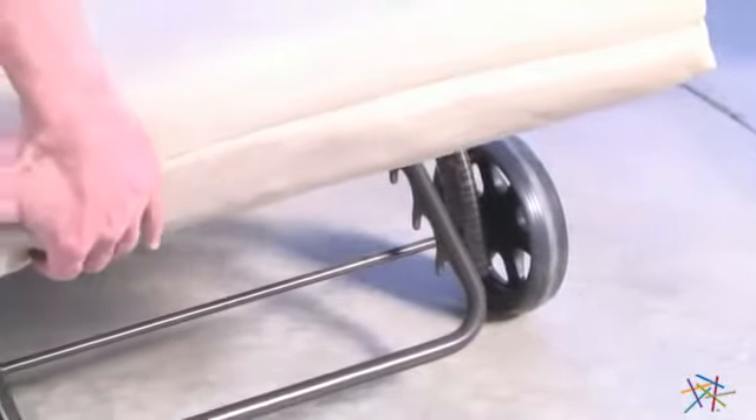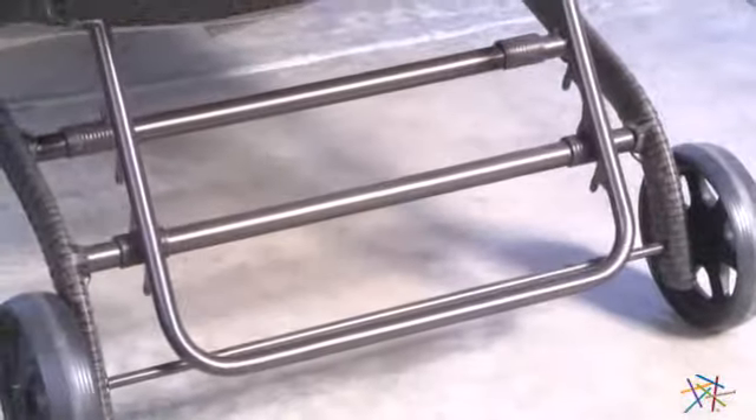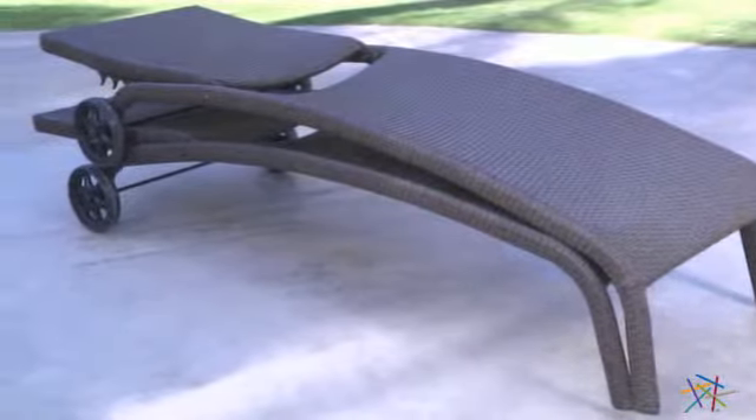The seat back is adjustable so you can find the perfect level of comfort while you relax poolside. Also, the back is set on wheels so you can easily follow the sun around all afternoon. Plus, the seat is designed to stack so you can make room when needed.